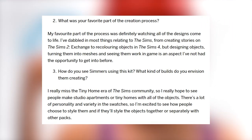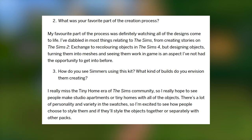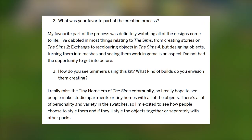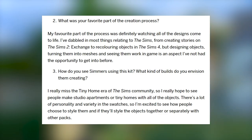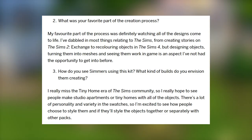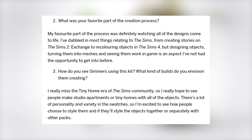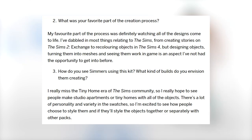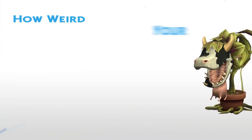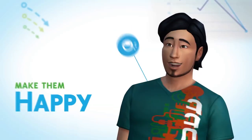When asked about their favorite part of the creation process, Plumbella said: my favorite part was definitely watching all of the designs come to life. I've dabbled in most things relating to The Sims — from creating stories on The Sims 2 exchange to recoloring objects in The Sims 4 — but designing objects, turning them into meshes, and seeing them work in game is an aspect I've not had the opportunity to get into before. As for how simmers might use this kit, Plumbella said: I really miss the tiny home era of The Sims community, so I really hope to see people make studio apartments or tiny homes. There's a lot of personality and variety in the swatches, so I'm excited to see how people choose to style them, together or separately with other packs. That's a take I can absolutely agree with — I can 100% see all of the stuff working very well for tiny homes.